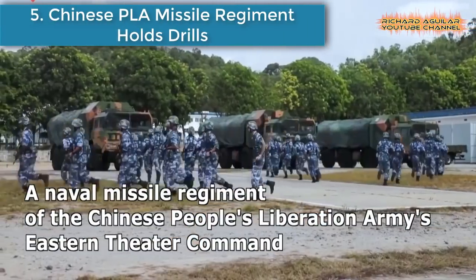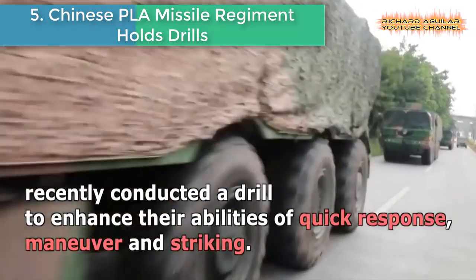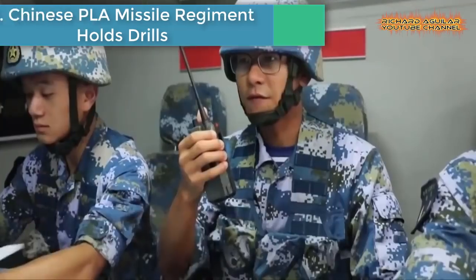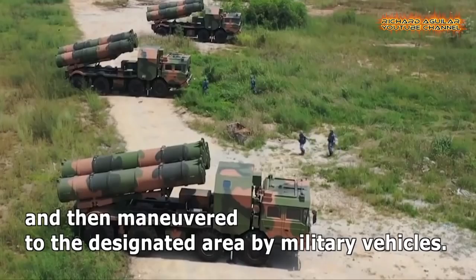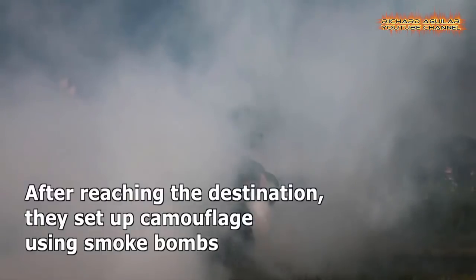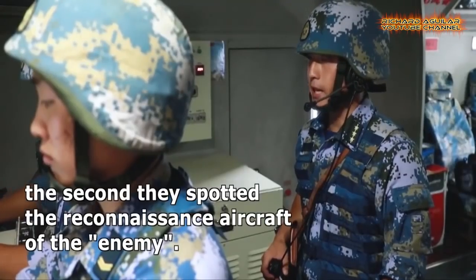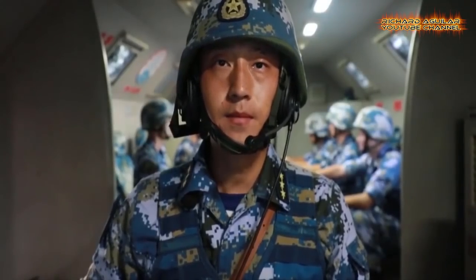Number 5: Chinese PLA Missile Regiment Holds Drills. A naval missile regiment of the Chinese People's Liberation Army Eastern Theater Command recently conducted a drill to enhance their abilities of quick response, maneuver, and striking. Upon receiving the order, the soldiers and officers quickly gathered and then maneuvered to the designated area by military vehicles.